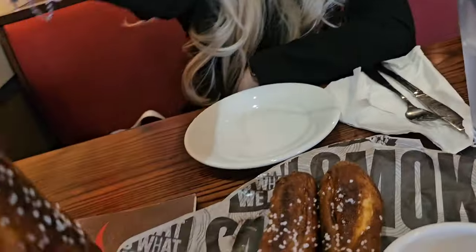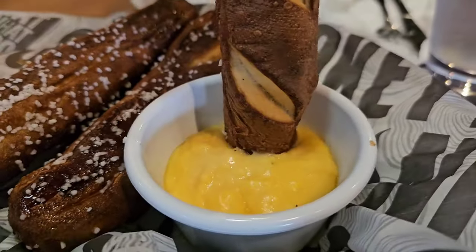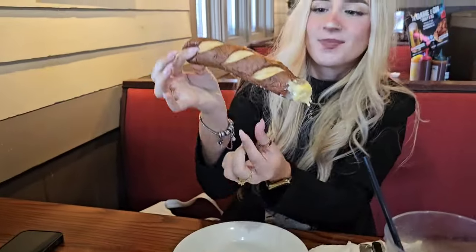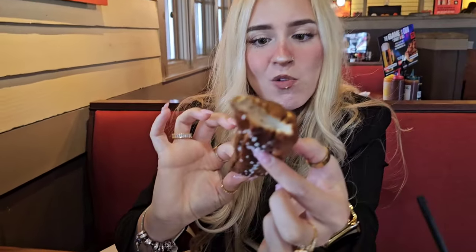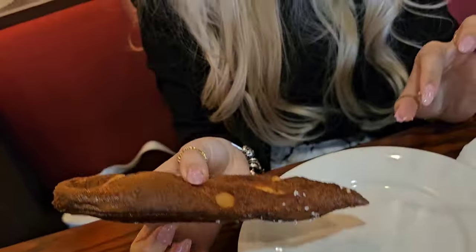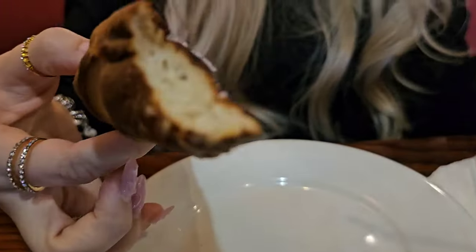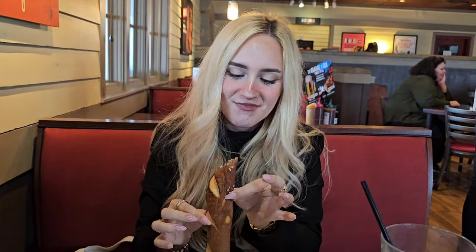We have our pretzel bones right here — let's try it. Dipping it in some cheese. Wow, it's really good. I'm actually very impressed. I'm not afraid of pretzels but this is really good. It tastes like breadsticks — really tasty. Very good.